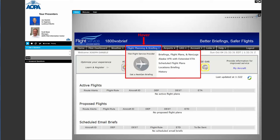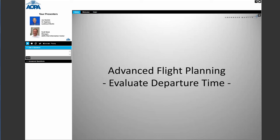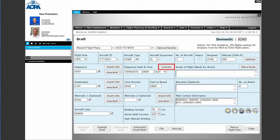Now we move into advanced flight planning capabilities. As a reminder, to access flight planning and briefing features, hover over the flight planning and briefing tab and click on briefings, flight plans, and nav logs. We covered briefings extensively in the first webinar — go to our website for those videos. The first advanced feature we're going to talk about is evaluating the departure time.